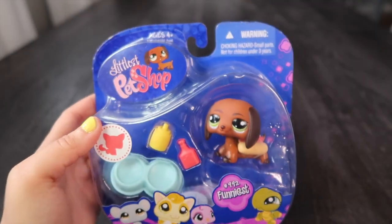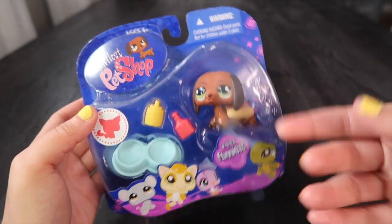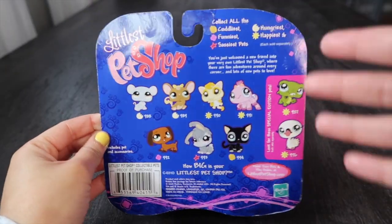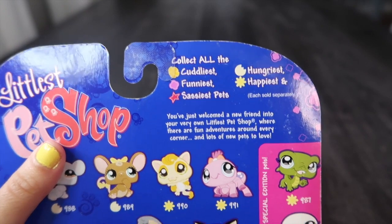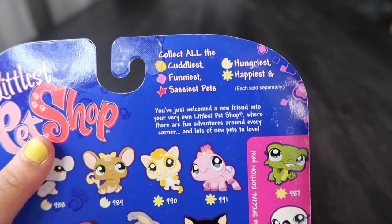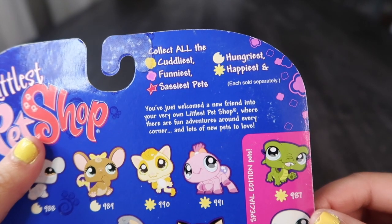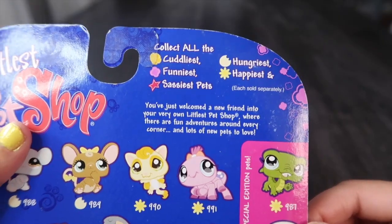This LPS is number 992, and it states that they're the funniest, which clearly shows through their fit today. Their personalities usually show through their pupils, but this is their default pupil shape — just circles. Later in the LPS line, it explicitly says on the box instead of showing it on their eyes — this is interesting. He looks like a snack, he's dressed as a hot dog, and he's even got the condiments. This is the first NiB I've unboxed on this channel that really highlights their personality. It says 'collect them all: the cuddliest, funniest, sassiest, hungriest, and happiest — each sold separately.'